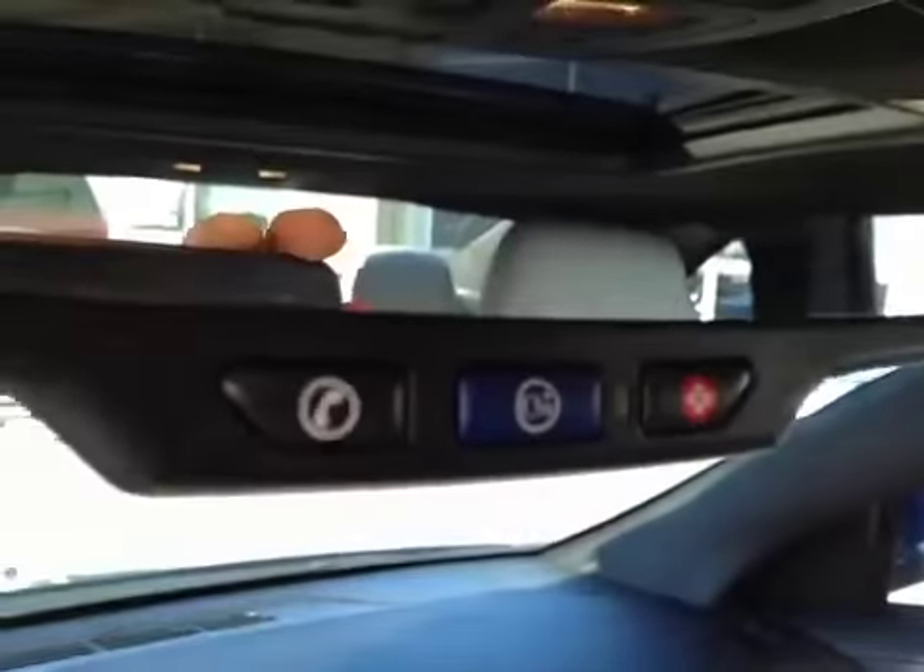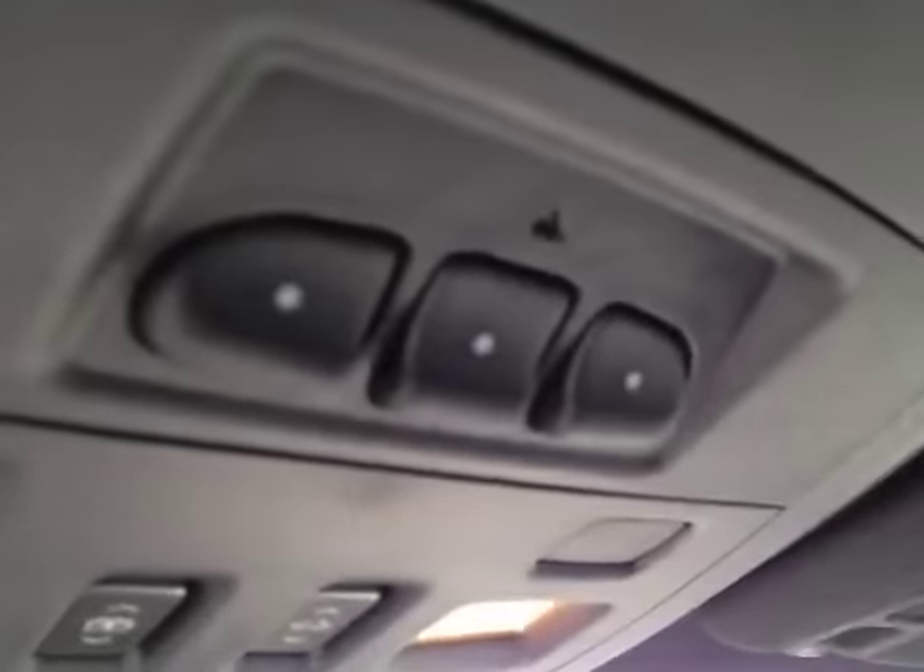Vehicle comes with OnStar, programmable garage door opener, power sunroof. The interior color is titanium and the upholstery is leather.